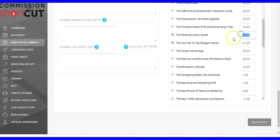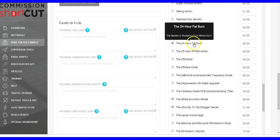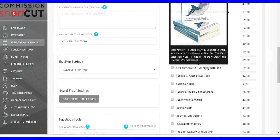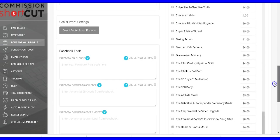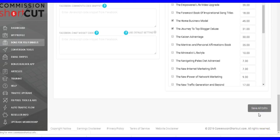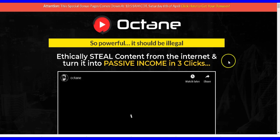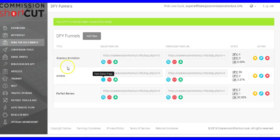You can set the value of the bonuses you're giving away and change it based on personal preference. You can hover over them to see the quality and image of each product, and preview the bonuses you're giving away. Once you've chosen your bonuses, just click 'Save All Edits' and it will save. Here's a bonus page I created — you're good to go, you're done. That's very simple.